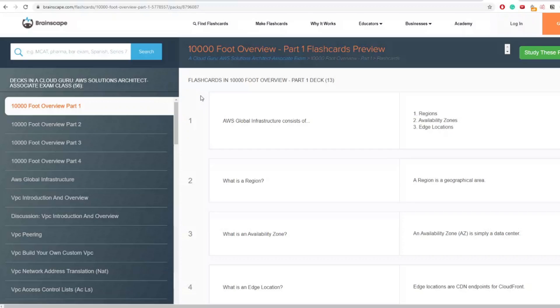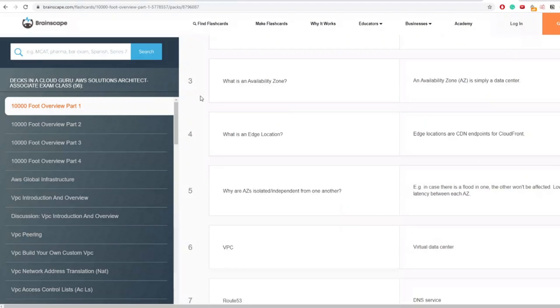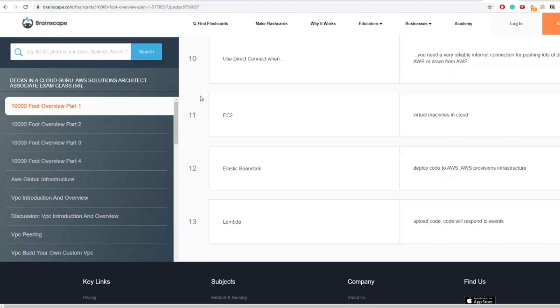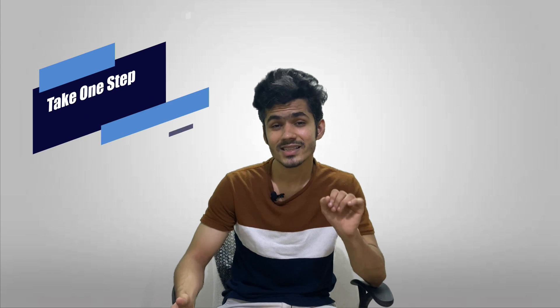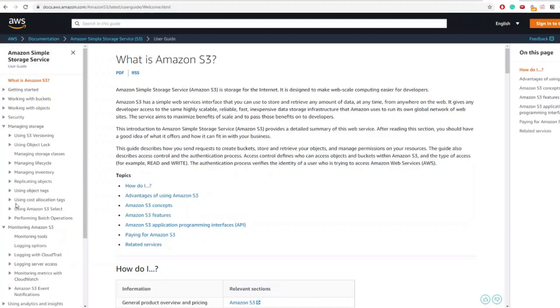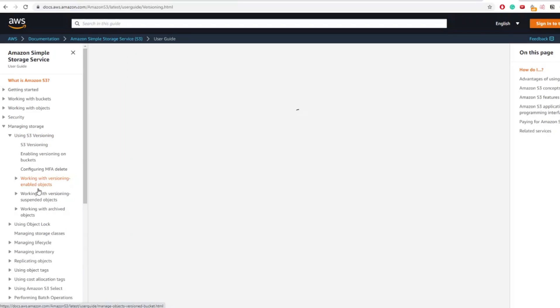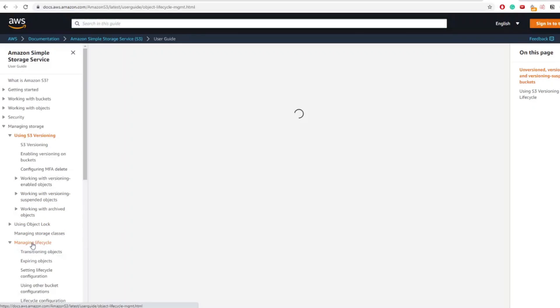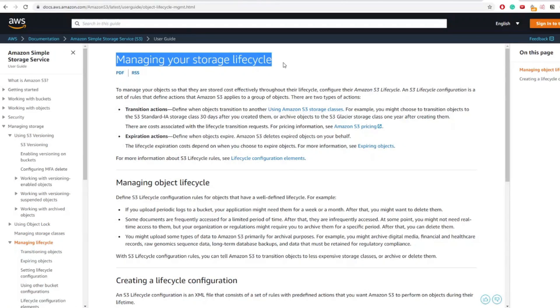The second tip is creating flashcards. I didn't do this myself, but I plan to for my next exam — the day before the exam you need something for last-minute revision, and flashcards will really help. The last tip is to take one step at a time. When you're learning about S3, focus on S3-related topics like versioning, S3 lifecycle, and Glacier. Don't try to learn multiple services at once or you'll get frustrated.